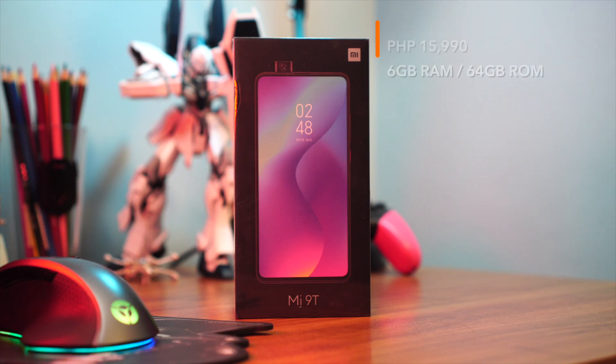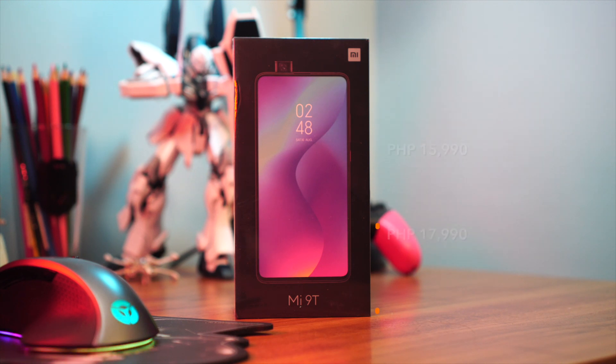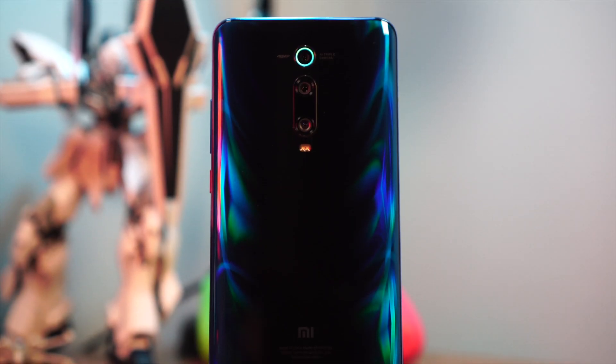On to the Xiaomi Mi 9T — let's get the price out of the way. It's 15,990 pesos for the variant with 6 gigs of RAM and 64 gigabytes of storage, and 17,990 pesos for the one with 6 gigs of RAM and 128 gigabytes of storage. Just a suggestion: if it's within your budget, go for the one with more storage, because the storage on the phone is not expandable.